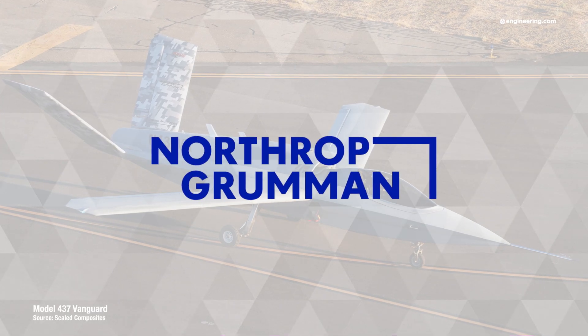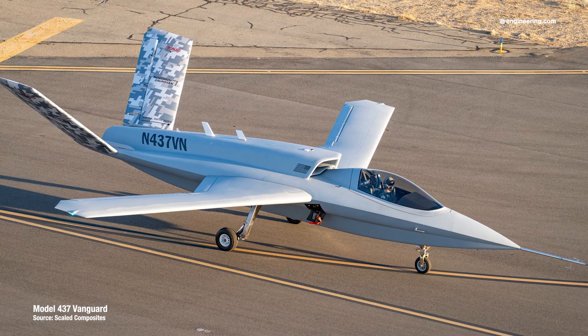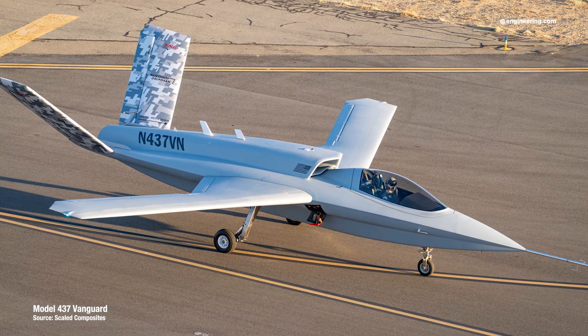Now owned by Northrop Grumman, Rutan's company is, in a sense, a skunkworks, and the latest design to take to the air, Vanguard, continues the tradition of radical design.